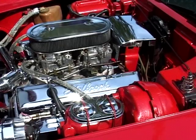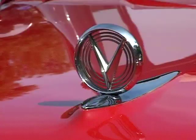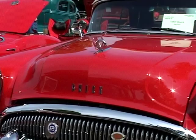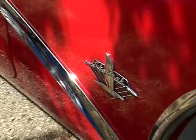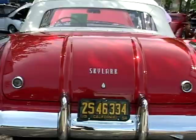My name's Bob Ashley. I'm from Mentor, Ohio, just outside of Cleveland. This is a 1954 Buick Skylark. It is a very rare car — there are only 836 produced back in 1954, and this is one of 100 known to exist today. The car has been totally restored and scored 399 points out of 400 at the Buick Nationals. It is one of the top Buicks in the country.